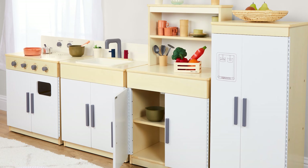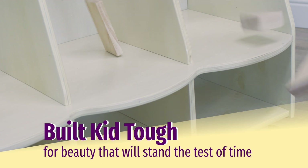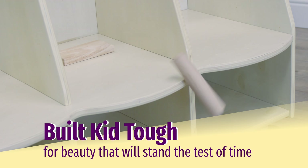Introducing our new Environments Classroom Furniture Line. Environments offers a wide variety of kid-tough furniture designed with real classrooms in mind.